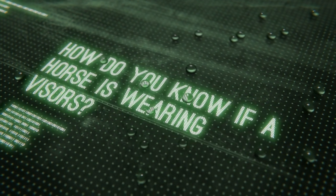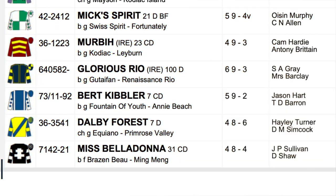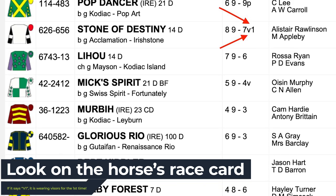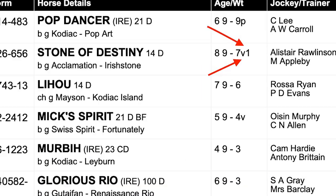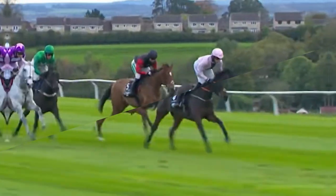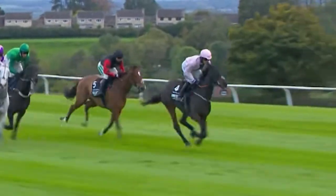How do you know if a horse is wearing visors? You'll be able to see if a horse is wearing visors on their race card, which will show as a 'V' followed by a number. The number correlates to how many times they've worn that headgear — so V1 means they're wearing a visor for the first time, V2 means they're wearing a visor for the second time, and so on.